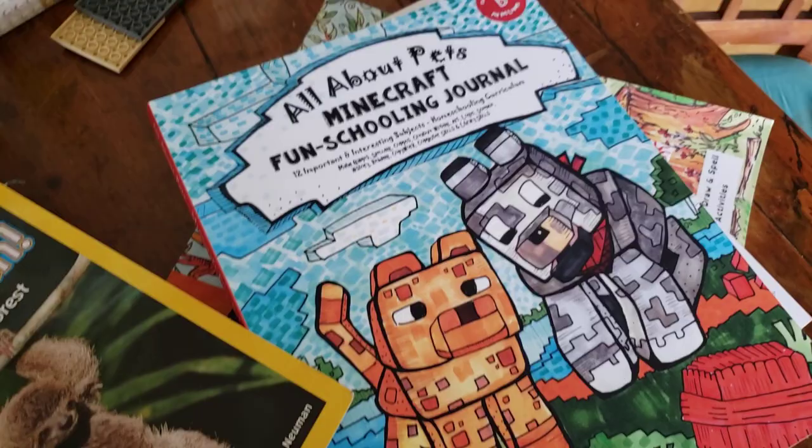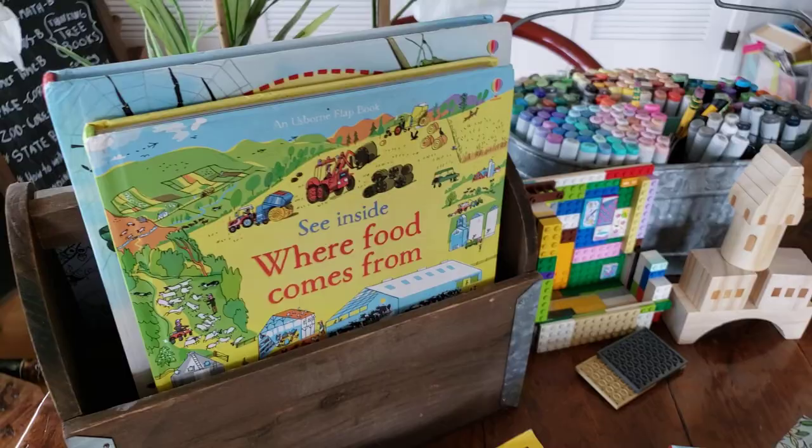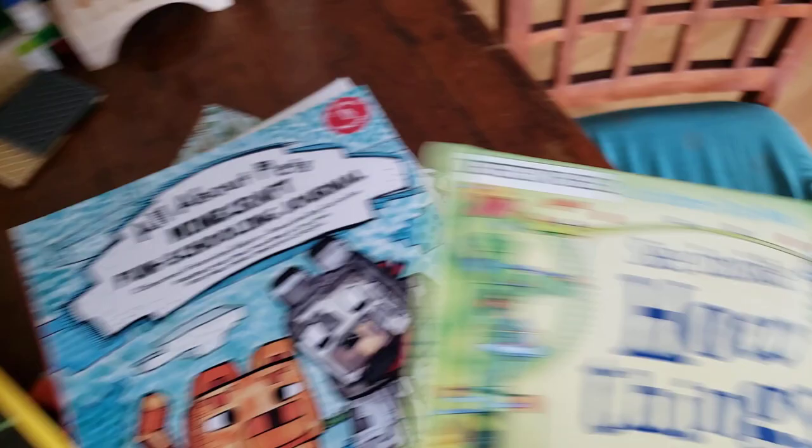These books from this bundle are available at funschooling.com. To go along with it for reading time and spelling time, just use whatever books you have around the house — go to the library, go to the bookstore, get on Amazon, order some books, see your Usborne dealer and get some Usborne books. There are so many different options, and homeschooling a dyslexic child can be so much fun.